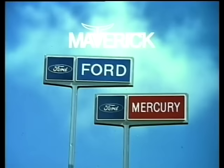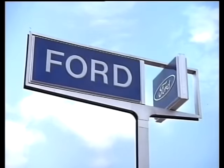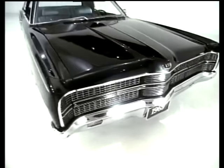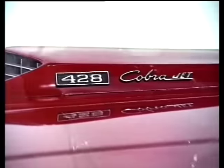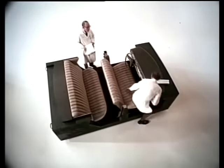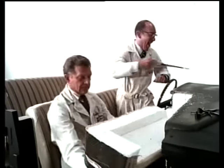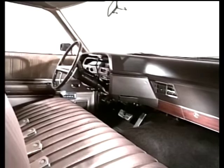Ford presents the going thing — LTD, more car than anything in its class; Mustang in new hot Mach 1 and cool Grande; and Torino back with more winners for 69 at your Ford dealers. When Ford set out to make the 1969 LTD the newest luxury car of the year, they created an entirely new interior with more room for the passenger and re-engineered the controls and instrumentation for the driver.